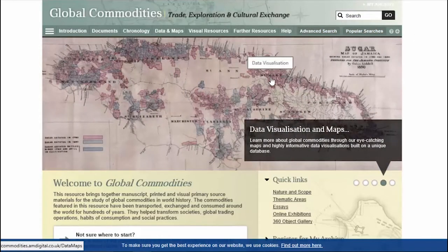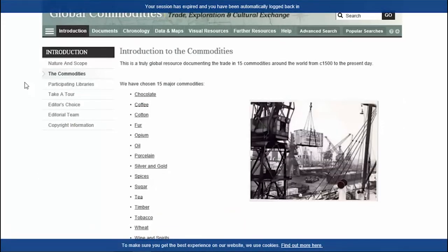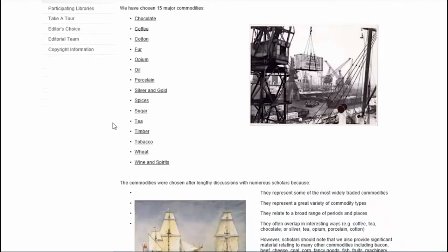If commercial innovation is what you're interested in, then Global Commodities: Trade, Exploration and Cultural Exchange will also have much to offer — this is something of a sister collection to Empire. The collection is built around the production, trade and consumption of 15 major commodities throughout the modern age, with material sourced from many global archives. Together the documents allow users to explore themes of exploration and discovery, imperialism and attempts at monopoly, trade wars, translocation, economic geography, slavery, mass production, luxury, taste, and the evolution of global branding.